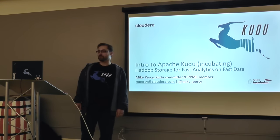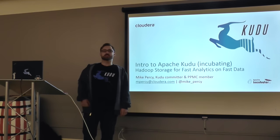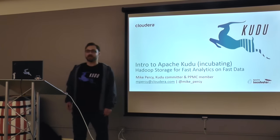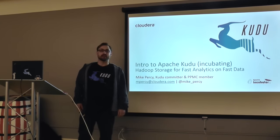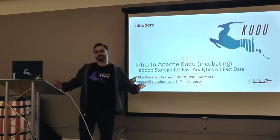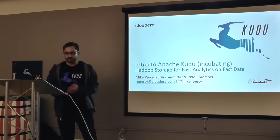I wanted to thank the organizers — thank you Priyanka, thank you Nita, and Casp, and Ann Poole for inviting me. I appreciate it. I always love to get a chance to talk about Kudu.